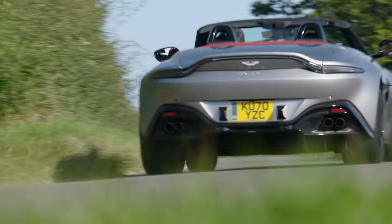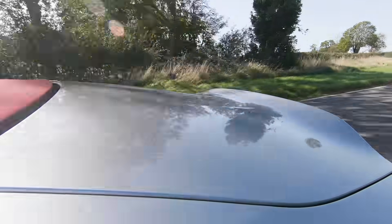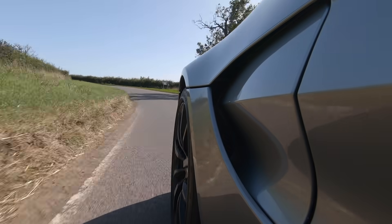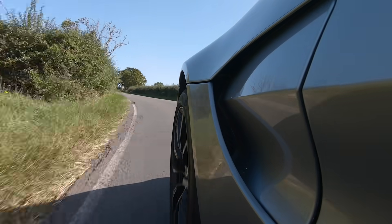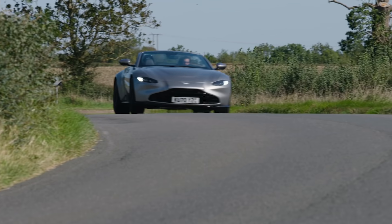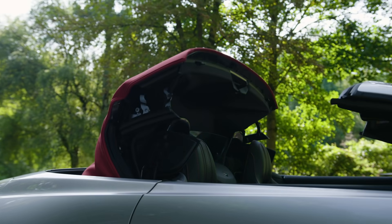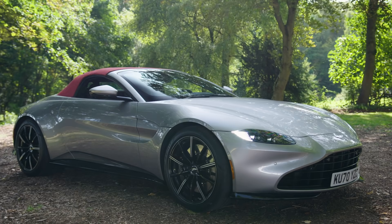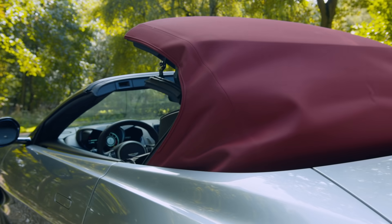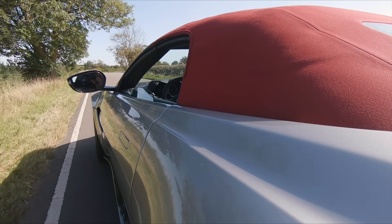In terms of performance, the 0-62mph sprint is achieved just 2 tenths slower than the coupe, at 3.8 seconds. The top speed is also only marginally slower, at 190mph with the roof up and 185mph with the wind in your hair. There is, however, one aspect in which Aston claims this car is faster than any other — the speed of its Z-fold roof mechanism. It will raise in just 6.8 seconds, leaving you with a nicely refined GT car vibe. And it will lower in a mere 6.7 seconds, and it will also do this at up to 31mph.